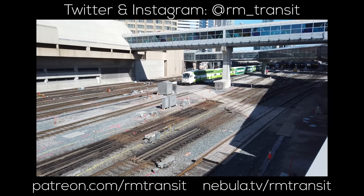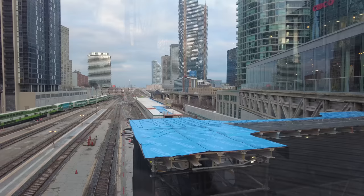If you're new here, my name is Rhys and I make videos about public transportation around the world. Make sure to subscribe and hit the bell icon so you never miss a video.